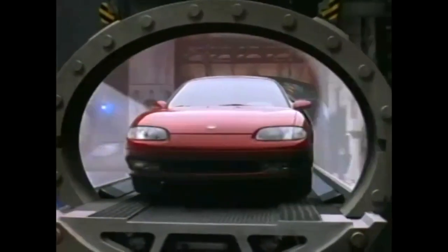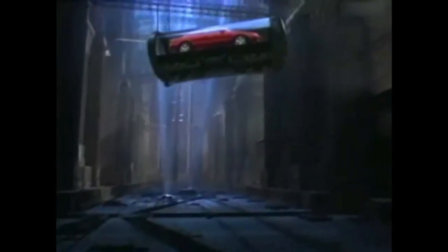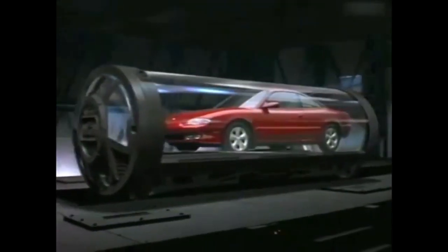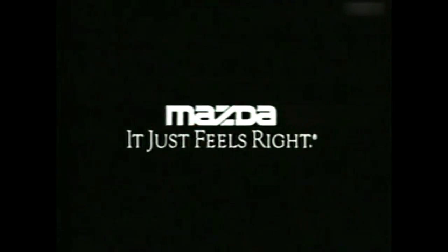Once in a great while, a car comes along with such timeless beauty, such intrepid performance, you can't help but make predictions. What do you do when you think something is destined to be a collector's item? You put one away for safekeeping. The new MX-6 from the new Mazda. Mazda, it just feels right. Then again, who can wait that long?